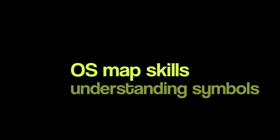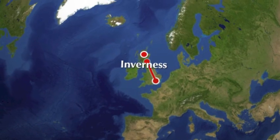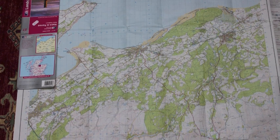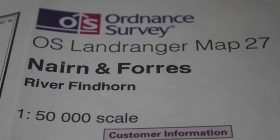Hello and welcome to OS Map Scale's Understanding Symbols. Let's have a look at an area in Northern Scotland. This is the OS map of the area around Nairn and Forres. The scale is 1 to 50,000.